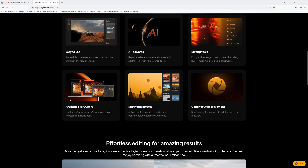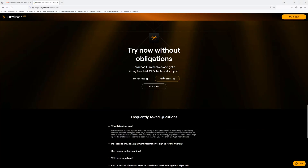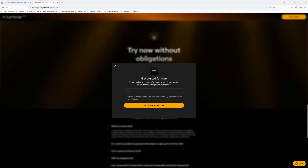Before we get to our number one feature, remember you can try all these features for yourself. I strongly recommend you do — there is a link to your free Luminar Neo trial in the description below.